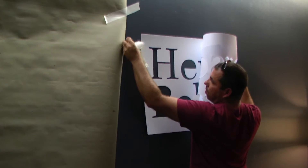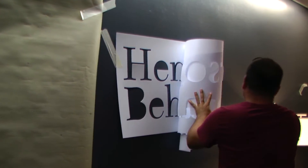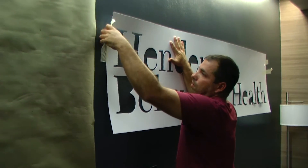Add Graphics can design and fabricate professional-looking logos and letters to enhance your office, lobby, storefront, or building firm.